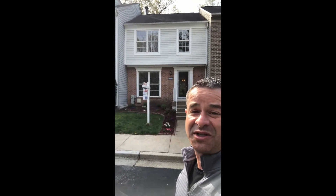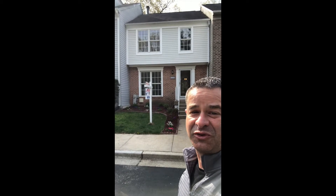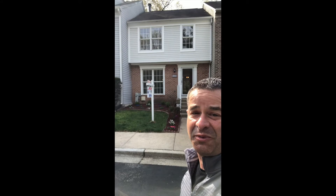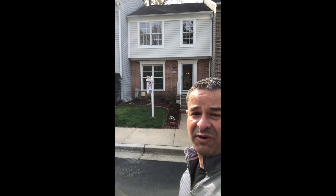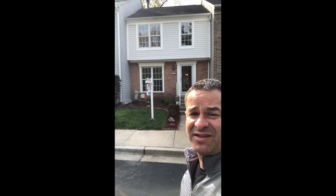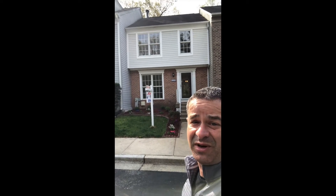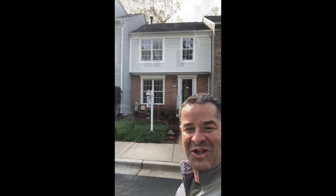The home is essentially brand new. Having sold new homes for 20 years, I'm really excited about this one because everything in it has been completely renovated and hasn't been lived in since. So what you're going to see as we take a tour through the home is essentially what you see when you go look at new homes in this particular area. Let's go take a look.